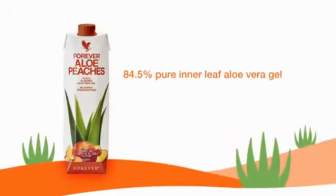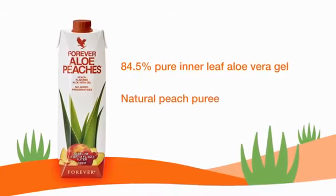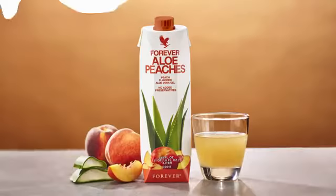Forever Aloe Peaches provides 84.5% pure inner leaf aloe vera gel with natural peach puree for a robust drink with a delicious sweet taste.